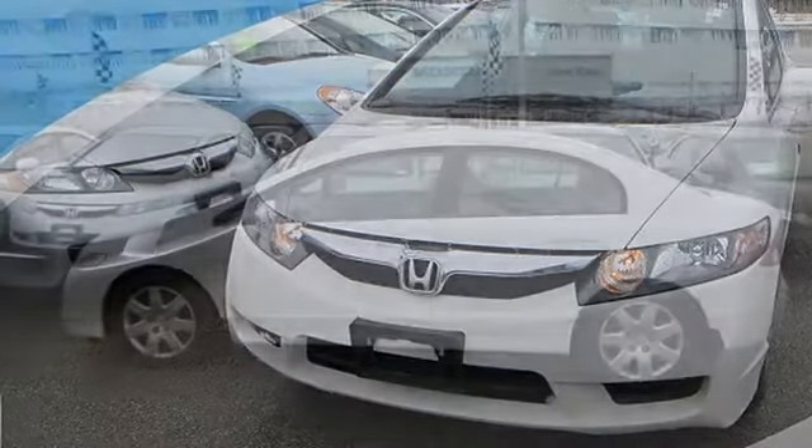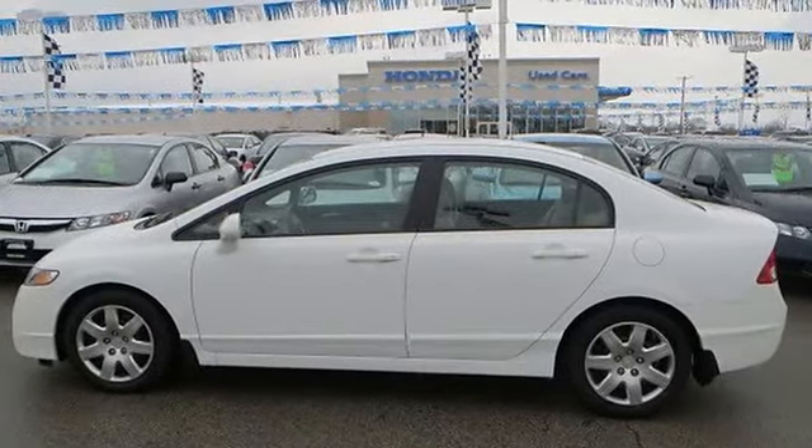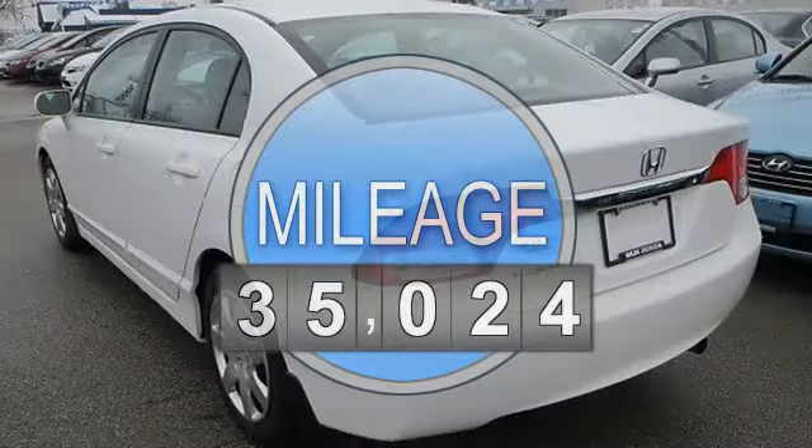This vehicle features the following equipment: automatic, gas I4, 1.8L 110, FWD front wheel drive.